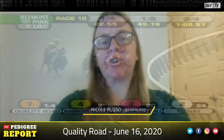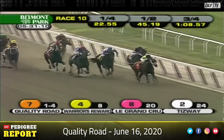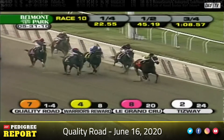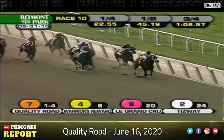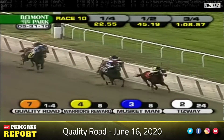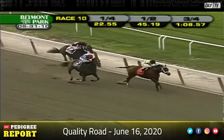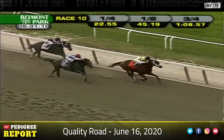Hey everyone, Nicole Russo coming to you for the DRF Pedigree Report Belmont Stakes Week Edition. It has been one decade since Quality Road turned in this brilliant performance in the Met Mile at Belmont Park, one of his three Grade 1 victories in the 2010 season. The Met Mile is known as a stallion-making race, and indeed, a decade later, Quality Road is one of the nation's elite sires, standing for $200,000 at Lanes-On-Farm.